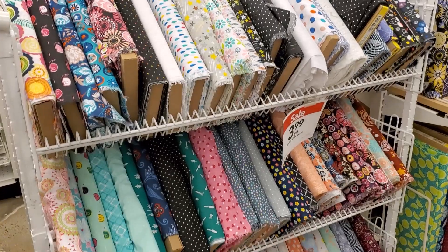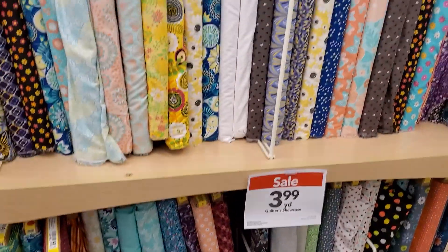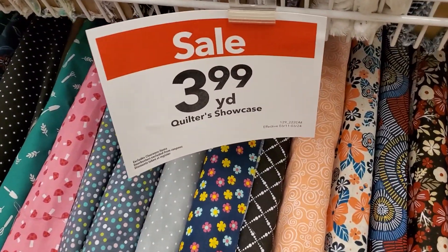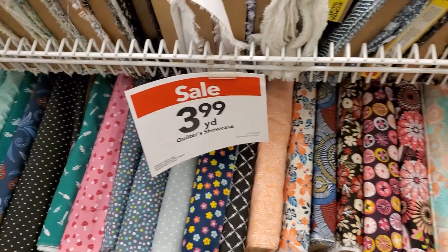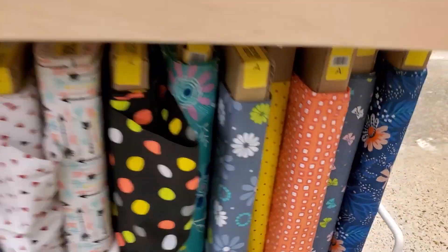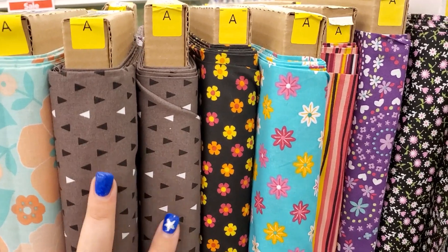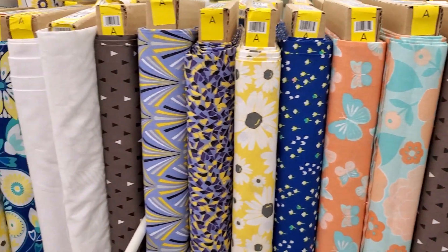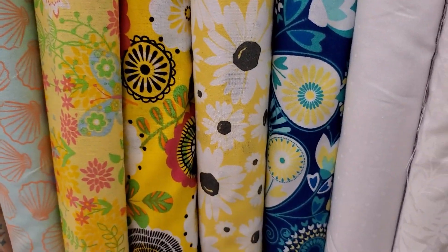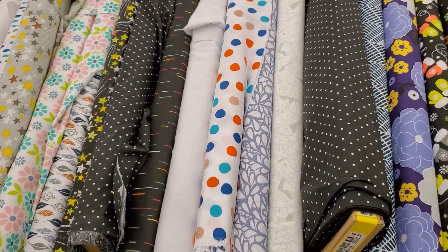Usually at my Joann's I will find a section of clearance fabrics or fabrics that they're trying to get rid of — the very last bolt of it, or it's a season that has already passed in some cases. I like to look for this section. Usually it's just a couple of racks, maybe double-sided like in this case. These are $3.99 a yard and they're the Quilter Showcase brand. If you're looking for a really good deal, look for fabrics that are almost end of bolt. If you buy enough of that fabric you can get the end of bolt at a remnant price, which helps the store out and saves you money too.